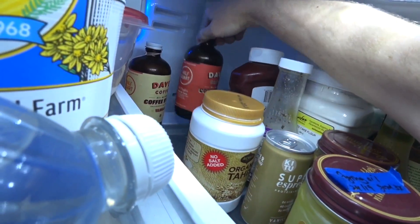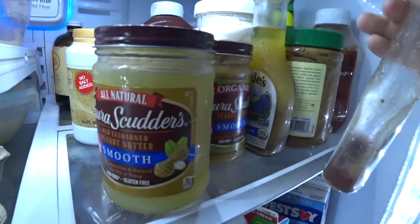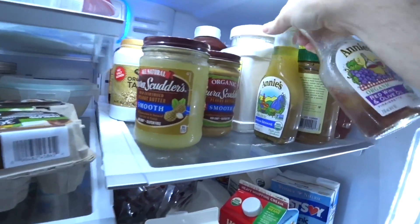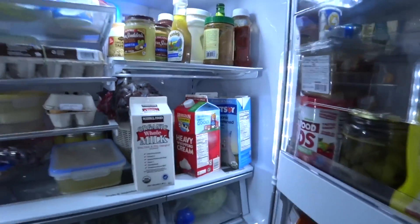Tajin, some coffee, some syrups. Some salad dressing — I don't like this one too much, I'm gonna get rid of this one. But I love this one, this is my favorite salad dressing right here: Annie's Asian sesame. Okay let me close this door for a minute.